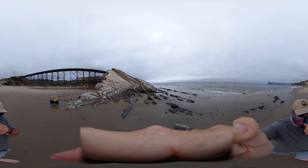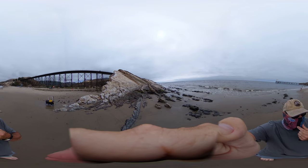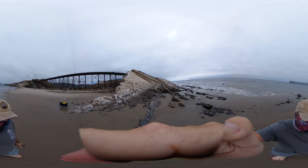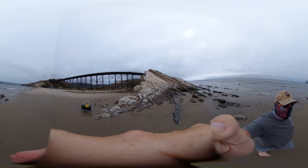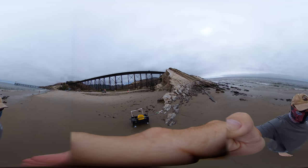We're here at Gaviota State Beach, a really cool beach. This is just near where the 101 bends in to go inland towards Santa Maria. Here we can see all kinds of interesting historic stuff going on here.